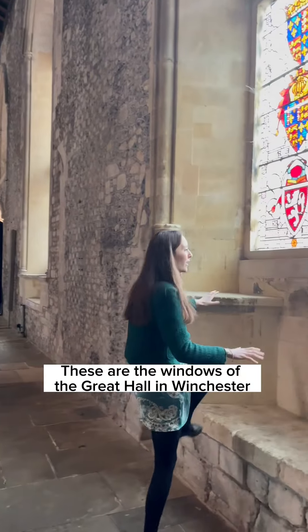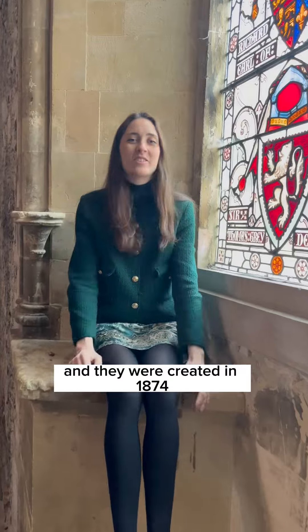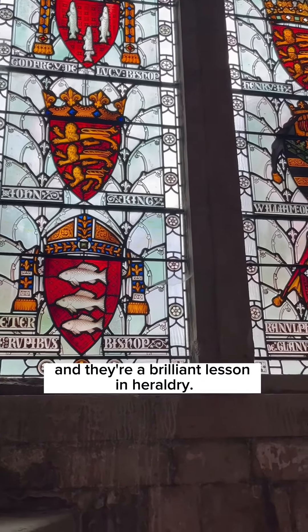These are the windows of the Great Hall in Winchester, created in 1874 in the style of medieval stained glass, and they're a brilliant lesson in heraldry.